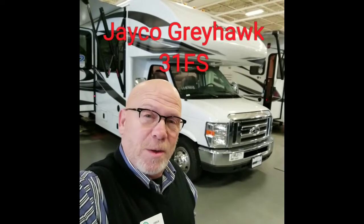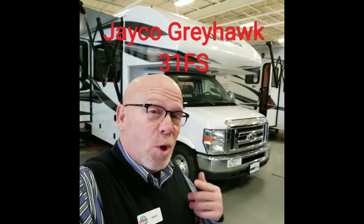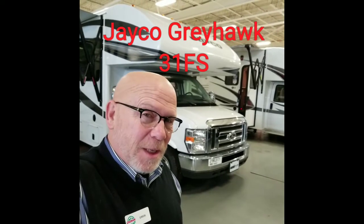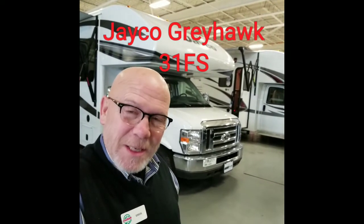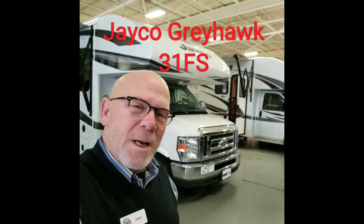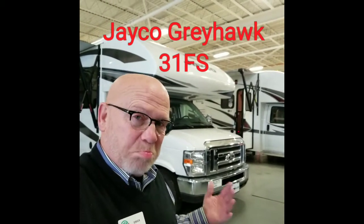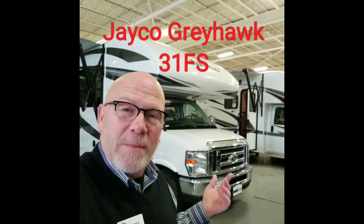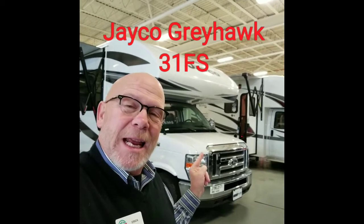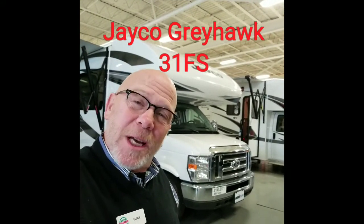Hey everybody, Eric Faust here at Coleraine Family RV in Indianapolis, Indiana. We're coming up real close on the winter break, and this is specifically catered to you people who have kids. Who wants to stay around in the snow when there's a bunch of this big beautiful country to explore? Why not head south? And then later on in the year, plan the rest of your itinerary. I wanted to show you this Jayco 31FS — it's a pretty cool unit and it might just be the one you're looking for. So without further ado, let's both discover together, shall we?